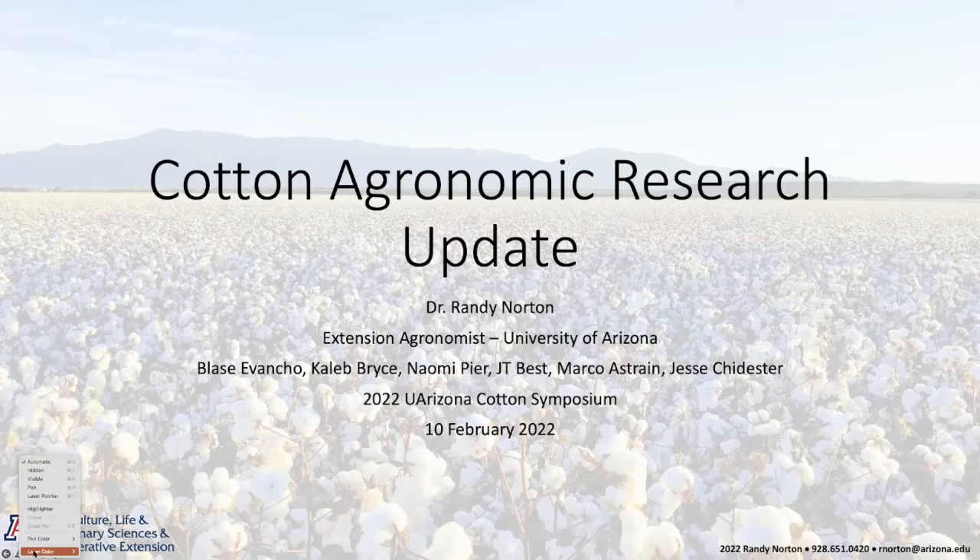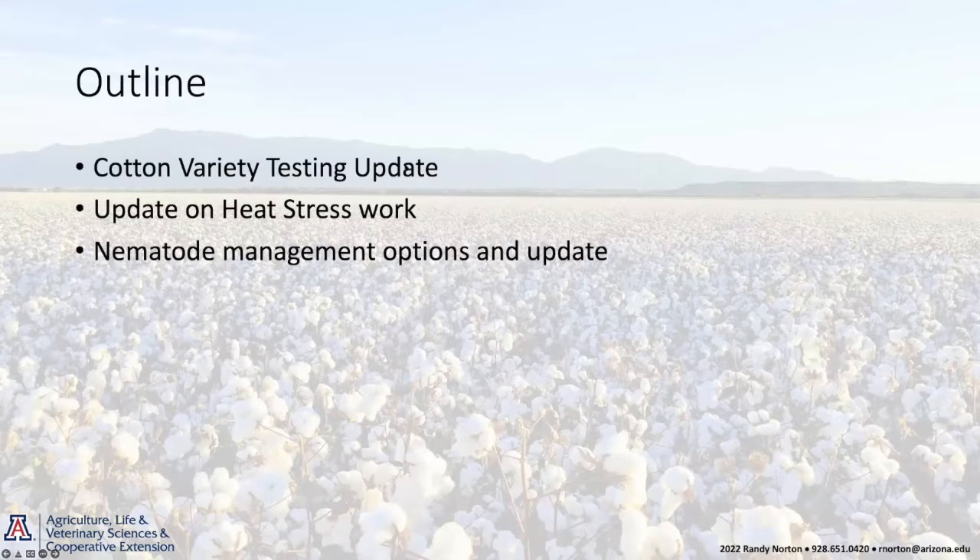So Blaze is going to be my timekeeper and keep me on track. I'm going to provide you an update on some of the stuff that we have going on across the state. Several different things I'm going to discuss — none of them in great detail, but I do want to update you on our variety testing network and some results, our heat stress work, and lastly a little bit about nematode management.